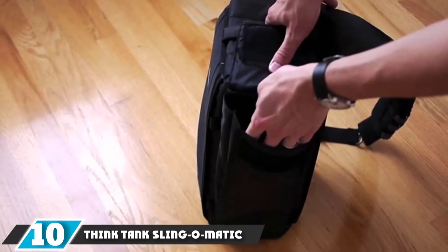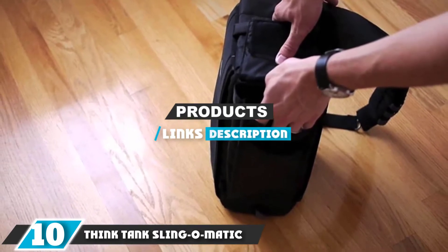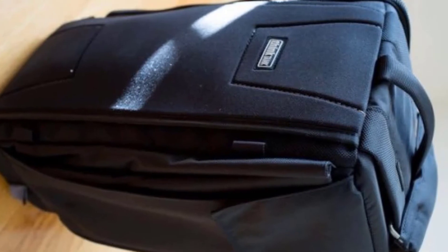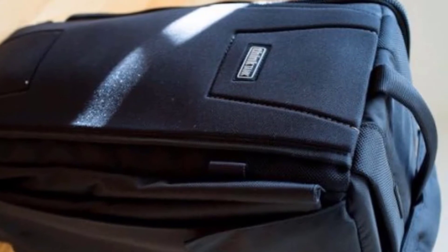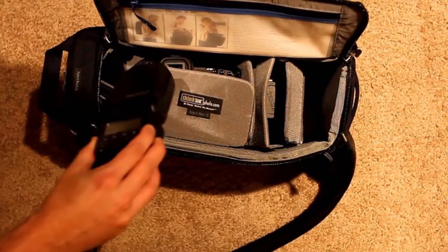Next at number 10, we have the Think Tank Sling-O-Matic Ten Sling Camera Bag. The Think Tank Sling-O-Matic can be worn on either shoulder or carried by one of three sets of side handles. A unique rail set means that the gear doesn't have to be swapped around when the bag is switched to the opposite shoulder or worn in front.